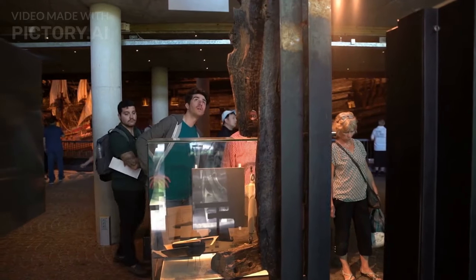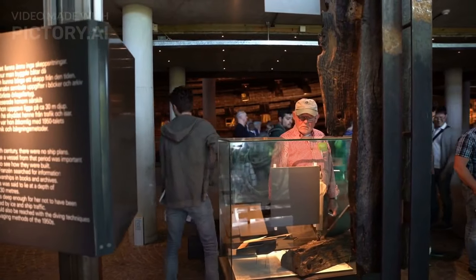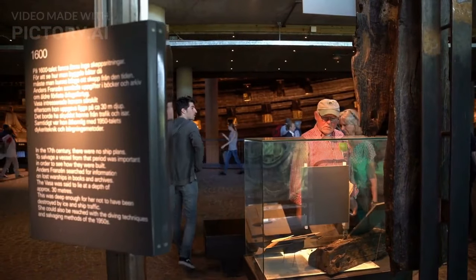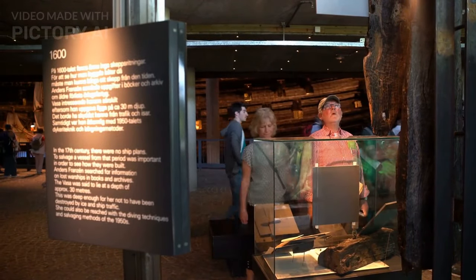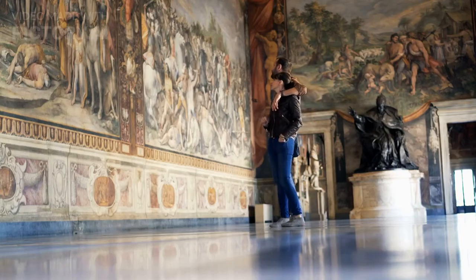Visit the Viking Ship Museum and see Viking longboats. The Viking Ship Museum is a museum dedicated to the Viking Age, which was a period of great cultural and technological advancement in Norway. The museum houses several Viking longboats that have been meticulously preserved.